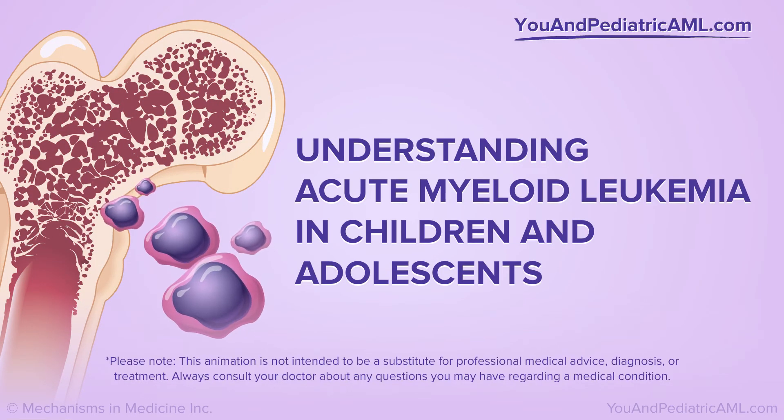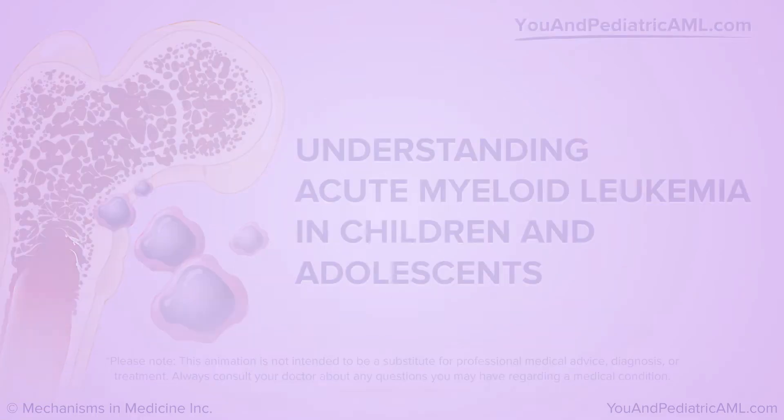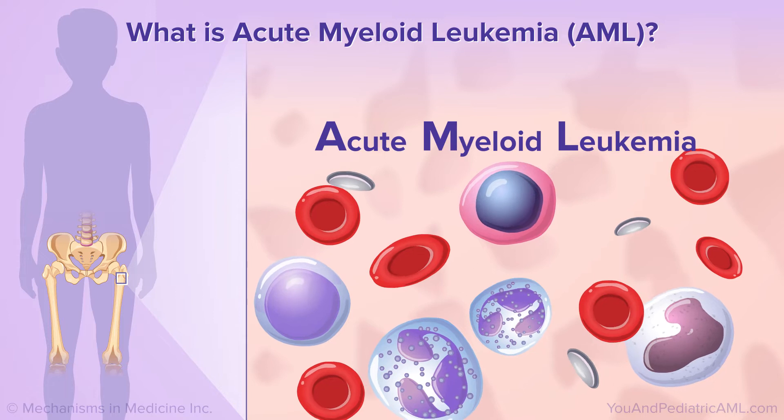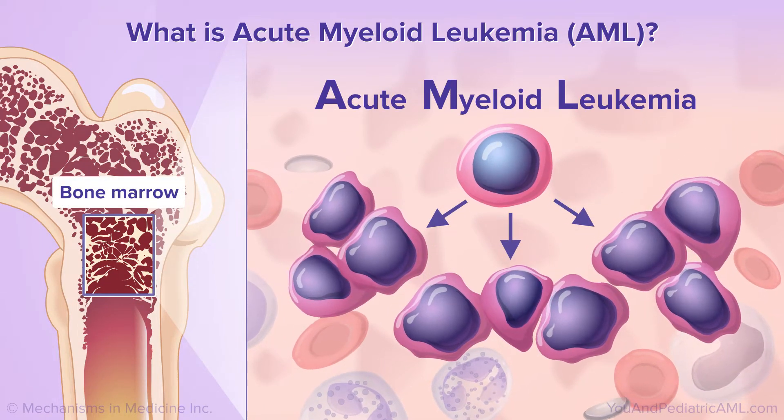Understanding Acute Myeloid Leukemia in Children and Adolescents. Acute myeloid leukemia, or AML, is a cancer that starts in the bone marrow, the soft inner part of the bone where new blood cells are made.